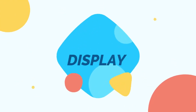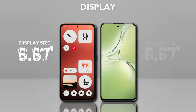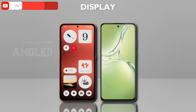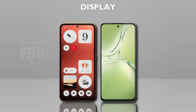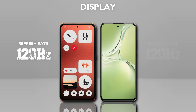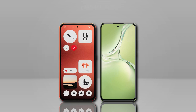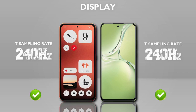Now the display. Display size: both phones have the same display size. Display type: AMOLED — same. Resolution: Full HD+ — same. Refresh rate: 120Hz — same. Touch sampling rate: 240Hz — same.